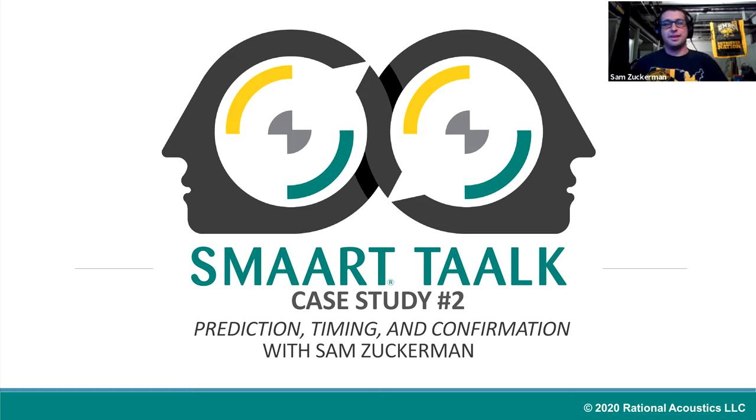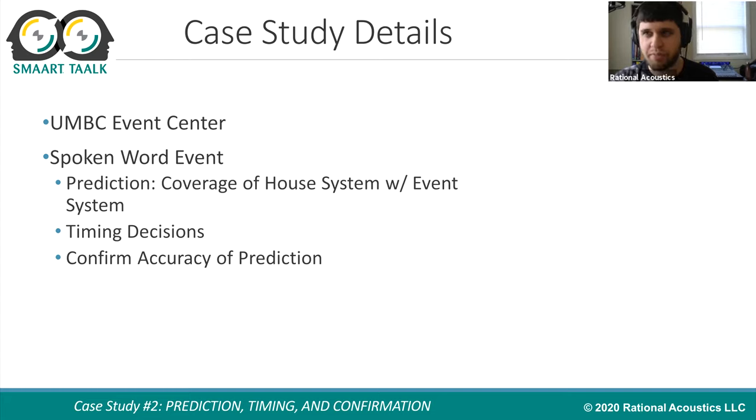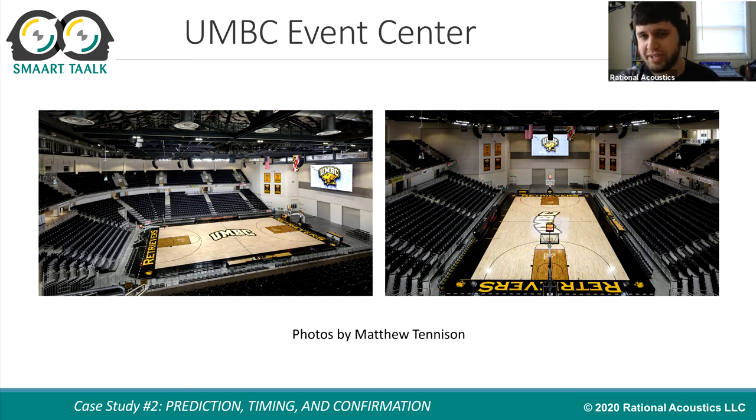Thank you for having me. We're going to look at a room that you're responsible for hanging, the UMBC Event Center, and some decisions that you had to make when you had a spoken word event coming in, and you had to supplement the house system with your own flown system for that event. We're going to look at some of the work you did in the prediction stages, and how you went into the prediction software to figure out how you're going to knit the house system and the event system together. We're going to look at some of the timing decisions that you had to make, and some of the pros and cons that you were mentally weighing. And then we're going to actually look at the original prediction and how closely the final system coverage adhered to what the prediction said it would be, confirming the accuracy or lack thereof of that prediction.